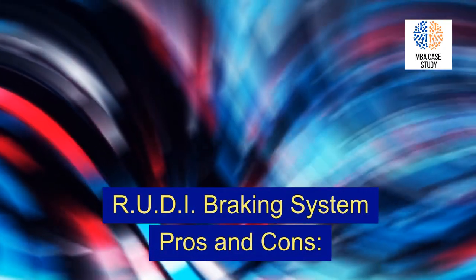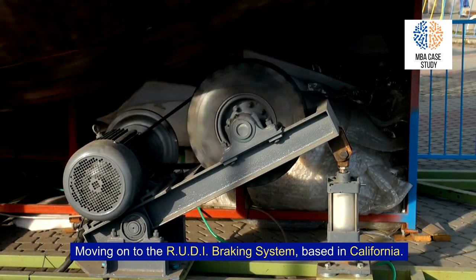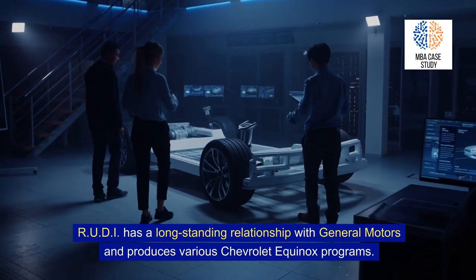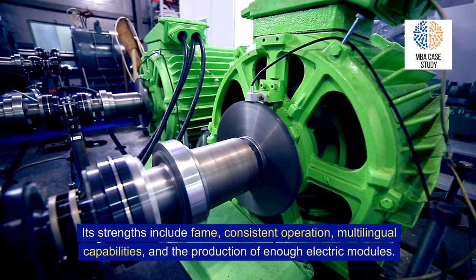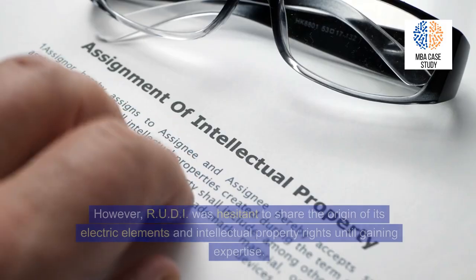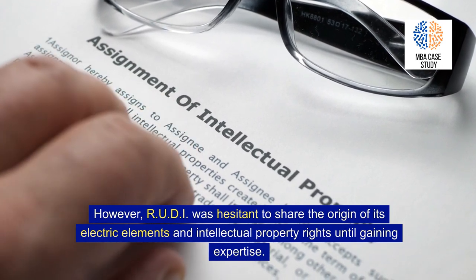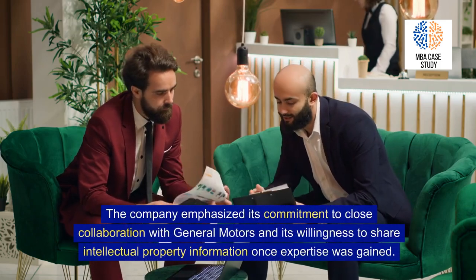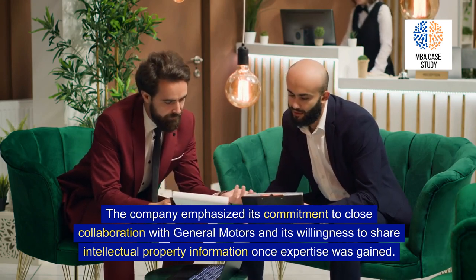RUDI Braking System, based in California. RUDI has a long-standing relationship with General Motors and produces various Chevrolet Equinox programs. Its strengths include a strong reputation, consistent operation, multilingual capabilities, and the production of sufficient electric modules. However, RUDI was hesitant to share the origin of its electric elements and intellectual property rights until gaining further expertise. The company emphasized its commitment to close collaboration with General Motors and its willingness to share intellectual property information once that expertise was gained.